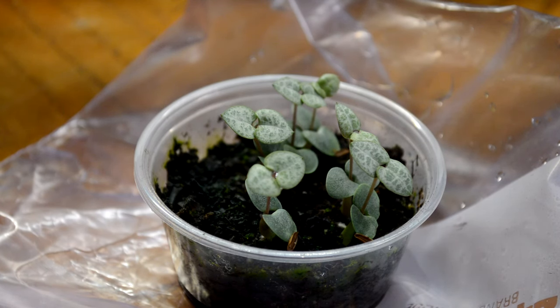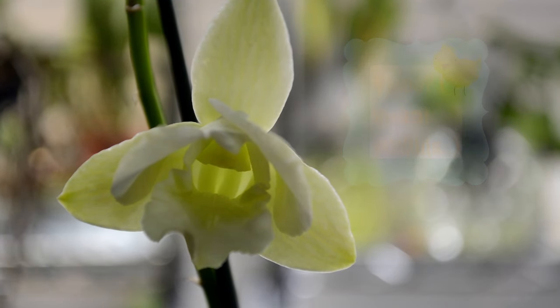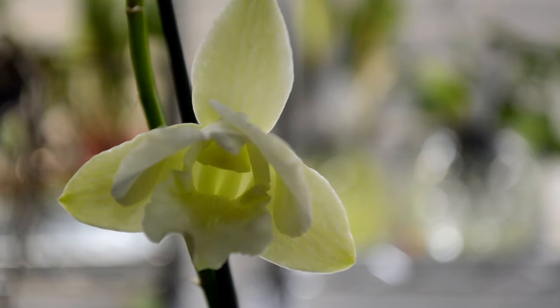Thank you so much for taking the time to watch this. I didn't see anything else in buds. It's not fully open yet, but I thought this would be a prettier way to end the video. This is one of Carmela's that was in bloom — Dendrobium Emma Burana White. Really, really pretty — green and white. It's not fully open yet and it has three more buds waiting to open up. Thank you so much for watching. I will see you in the next video and have a great weekend. Bye!